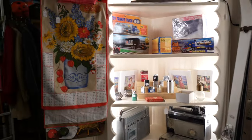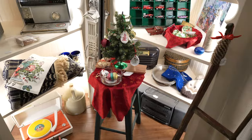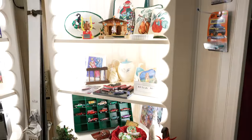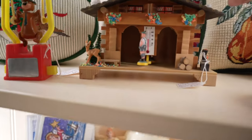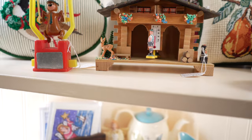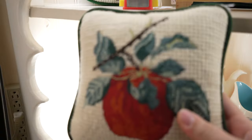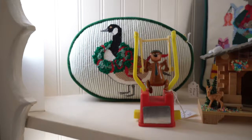This booth is usually really well curated and I always love seeing what this person has in stock. They seem to have really cute little Christmas items. I don't really know what this is but it's really cute. This pillow is adorable — and you can't go wrong with a goose.